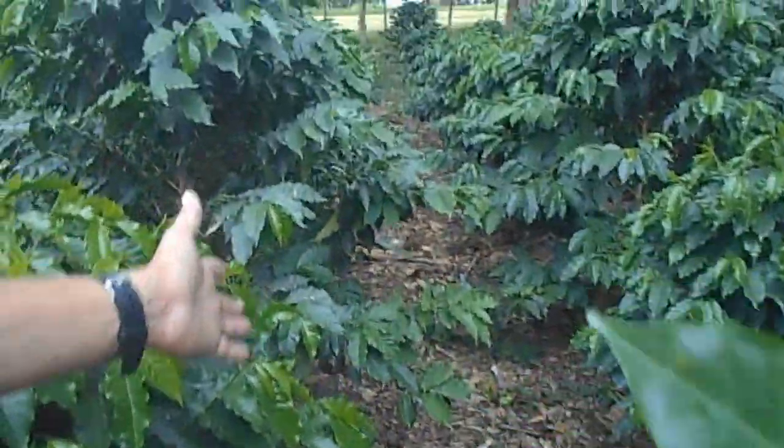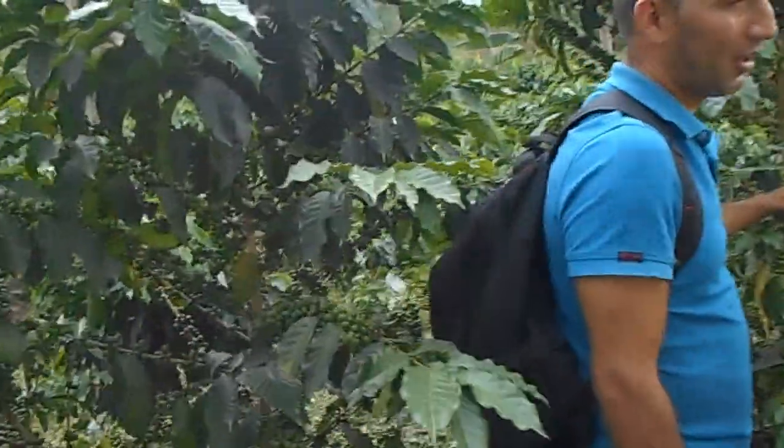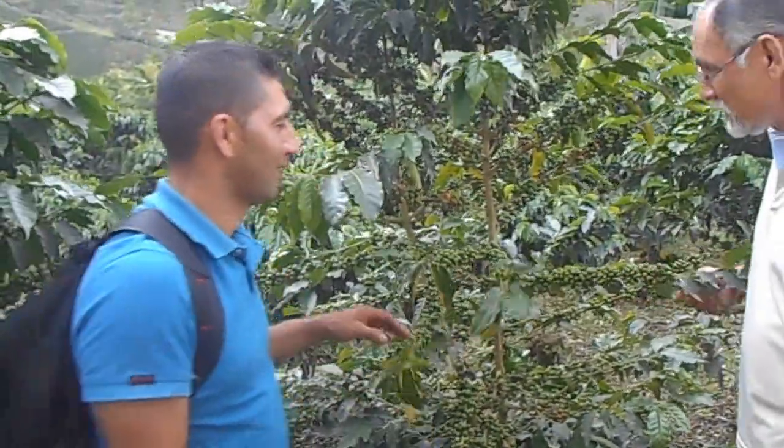Even the ground is cleaned up. It's going to be a good product this year — a very good harvest coming up. Alright, let's keep going.